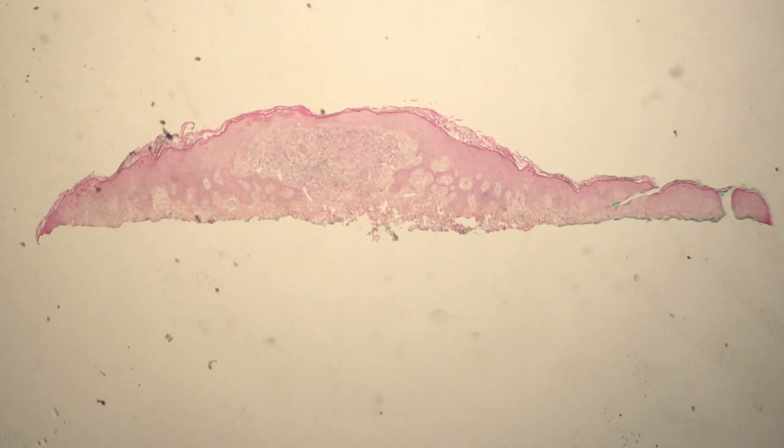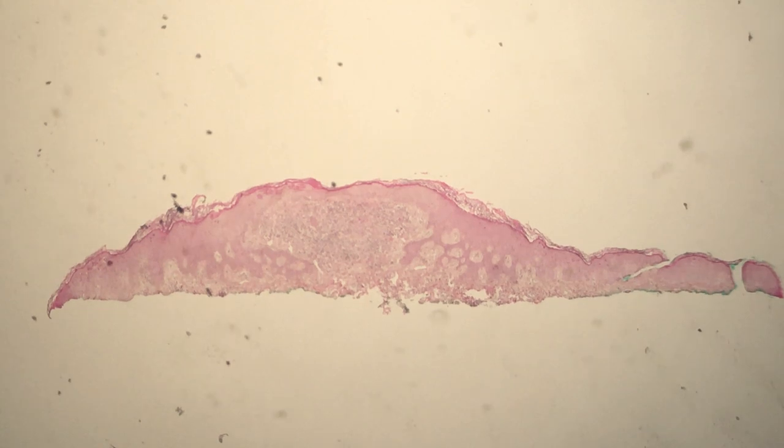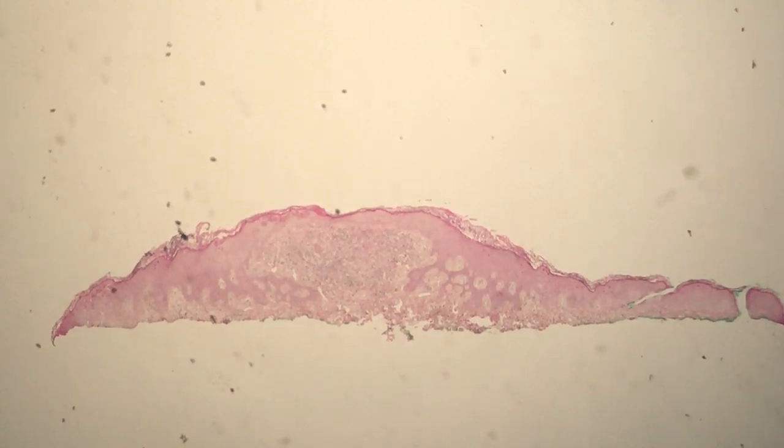Here we have a tissue biopsy scan from a middle-aged male. At low power you can see thinning of the epidermis, and maybe you can even see some parakeratosis over there on the edge about here.